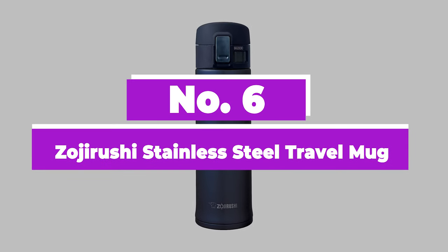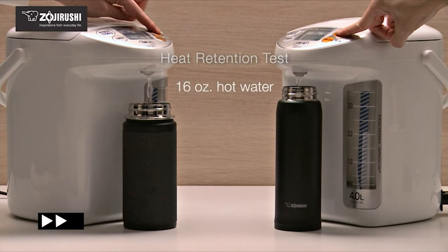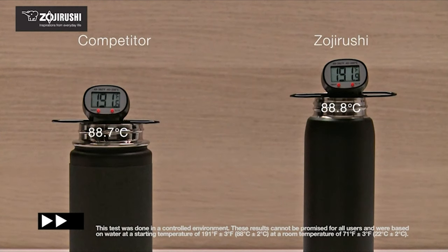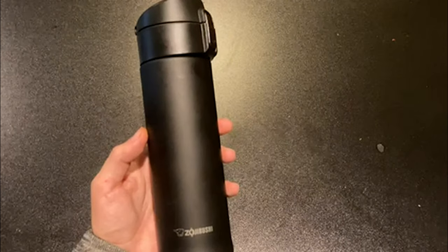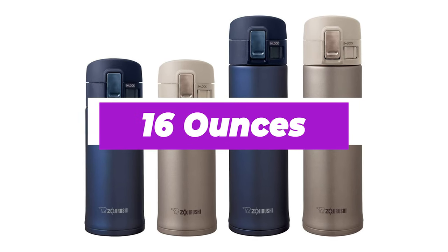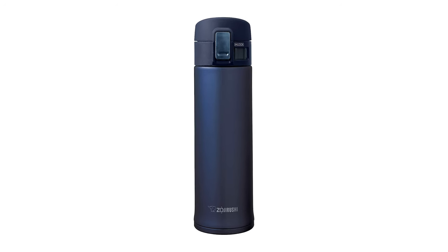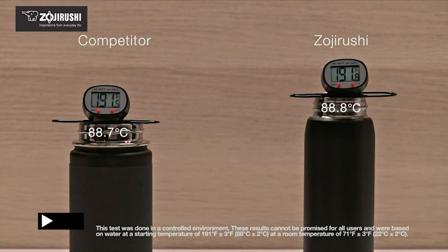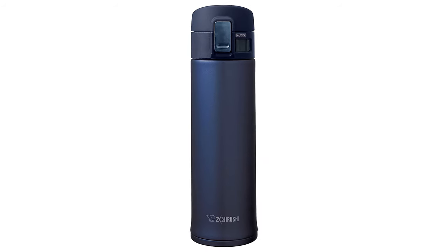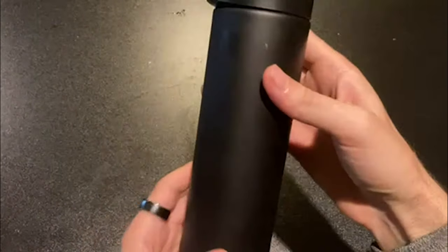Number 6: Zojirushi Stainless Steel Travel Mug. When it comes to temperature retention, the Zojirushi is a beast. Our favorite mug is so well insulated that if you leave coffee in it overnight, it will still be steamy the next morning. It works just as well with cold beverages. It holds 16 ounces in addition to its excellent temperature retention. The slim design also allows it to fit easily into cup holders and bags. It has a slim, streamlined shape and a slick steel finish in colors like champagne, gold, lavender pink, emerald cherry, and smoky blue. The Zojirushi is the best travel mug for 24-hour heat retention.